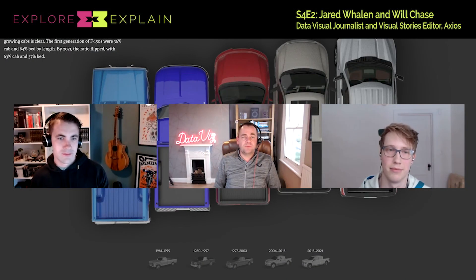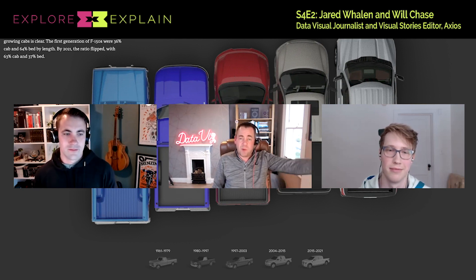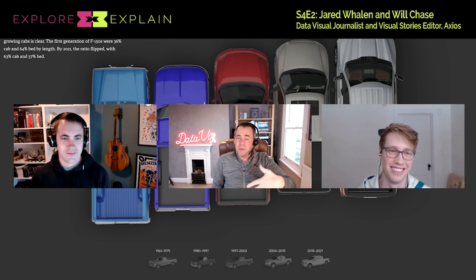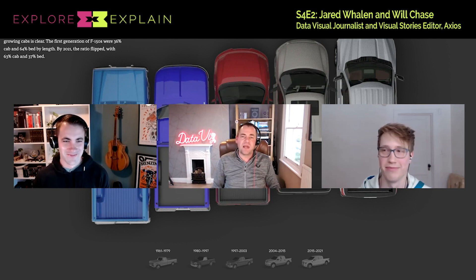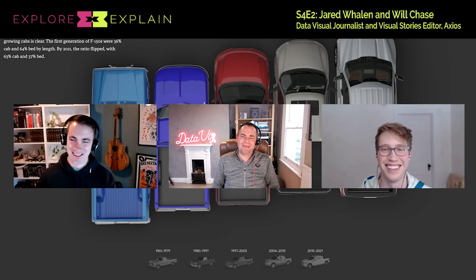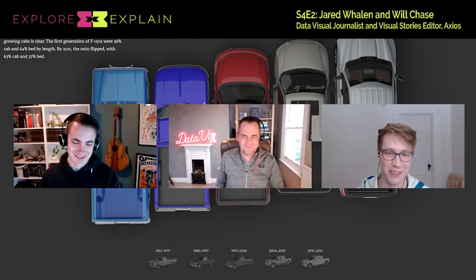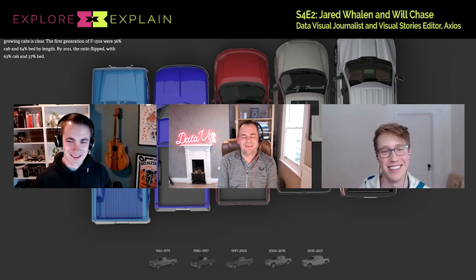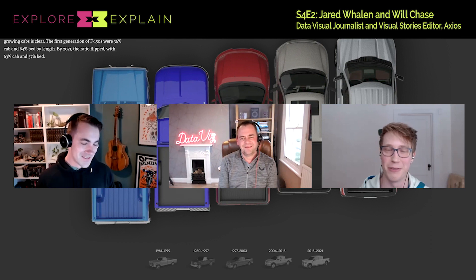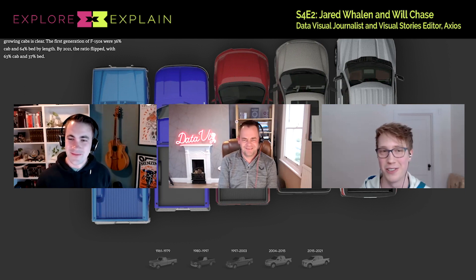What were the pressures you were facing in terms of timescales? Was there a deadline instantly established, or was it more of a background project running alongside the more instantaneous news work? 'Distant background project' is a very good way to put it. There's that quote: 'I love deadlines — I love the sound they make as they go whooshing past.' That was this project. Did we have an initial deadline? Yes. Was the project not published until like a year after that initial deadline? Also yes.